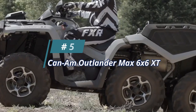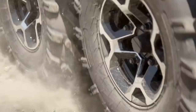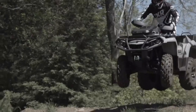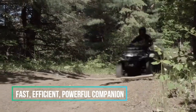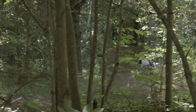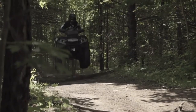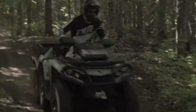Number 5: The Can-Am Outlander Max 6x6 XT. The Outlander Max 6x6 XT has an industry-leading tow capacity, capable of hauling an impressive 1,650 pounds. Dual-level trunk and front and rear racks with Lin-Q mounts make the Outlander a fast, efficient, powerful companion for work and play. It provides a continuously variable transmission — select your gear, squeeze the throttle, and go. The Can-Am CVT transmission delivers as much power as you need, now with recalibrated engine braking for more precise control in hilly terrain.